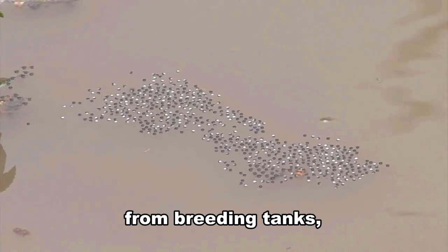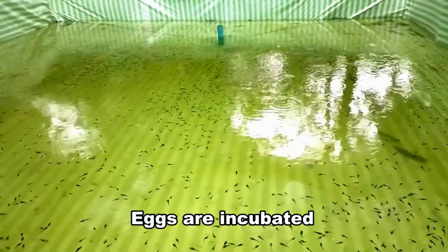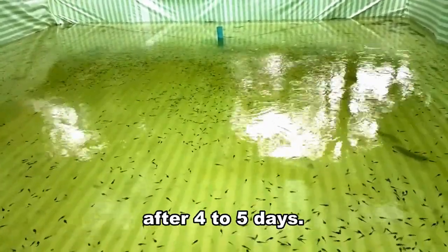Workers collect eggs from breeding tanks, then move them into hatcheries. Eggs are incubated in hatchery tanks and hatch into larval tadpoles after 4 to 5 days.